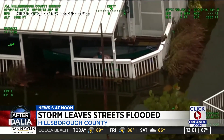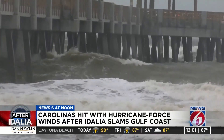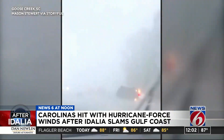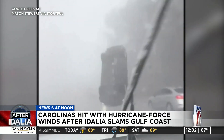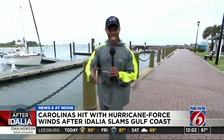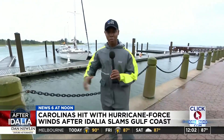CBS's Jared Hill has more from Moorhead City, North Carolina. Idalia arrived in the Carolinas as a tropical storm, but with enough punch to flood streets and topple trees. In Goose Creek, South Carolina, intense winds lifted this car right off the ground. The local police chief said two people escaped with only minor injuries. Here in Moorhead City on the coast of North Carolina, it's not just the wind, but also the water that's a concern. There are flash flood warnings up and down the eastern part of the state.